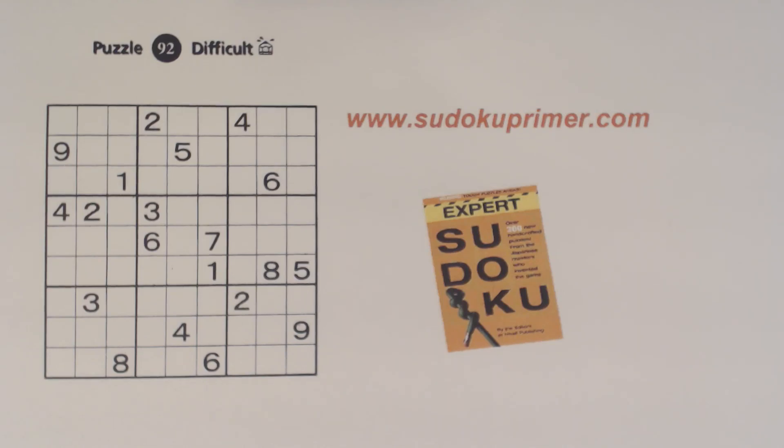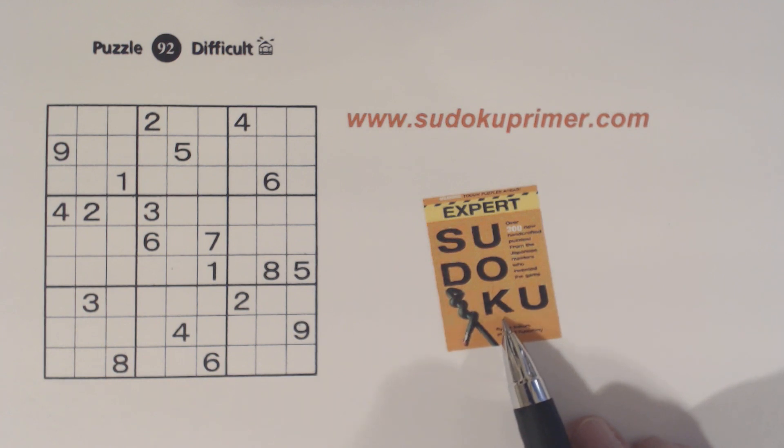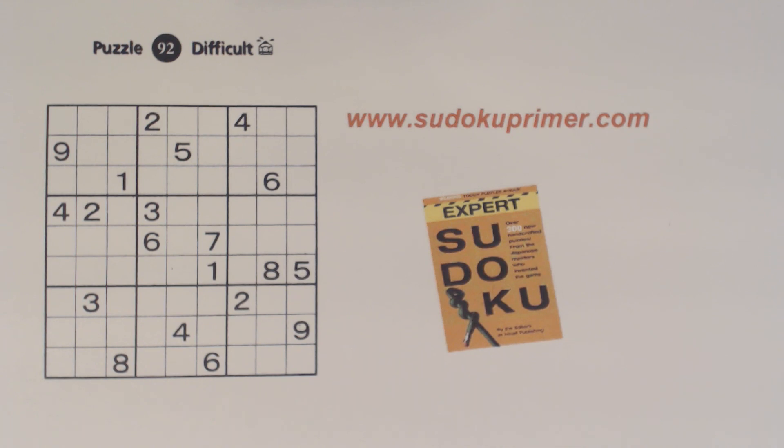This puzzle is quite interesting. There are eight sets of twins that we can find before we even get started with it, before we fill in any numbers. This is puzzle number 92, a difficult puzzle from Expert Sudoku by Nikolai Publishing. I'm going to show you where each of the eight sets of twins is right now, but if you'd like to, you could stop the video and see if you can find them before I explain them.